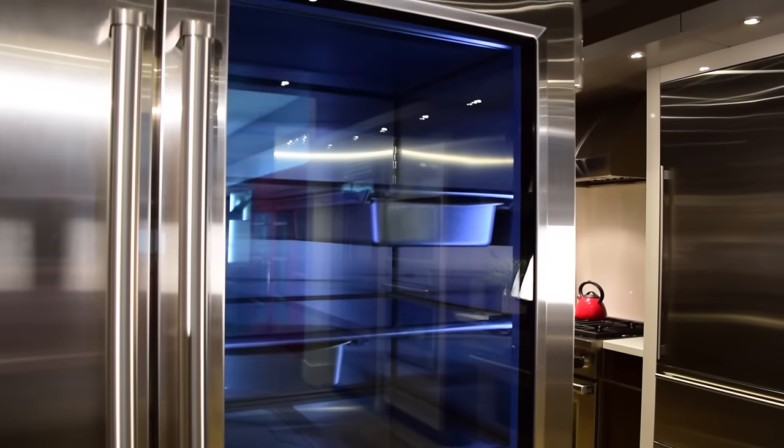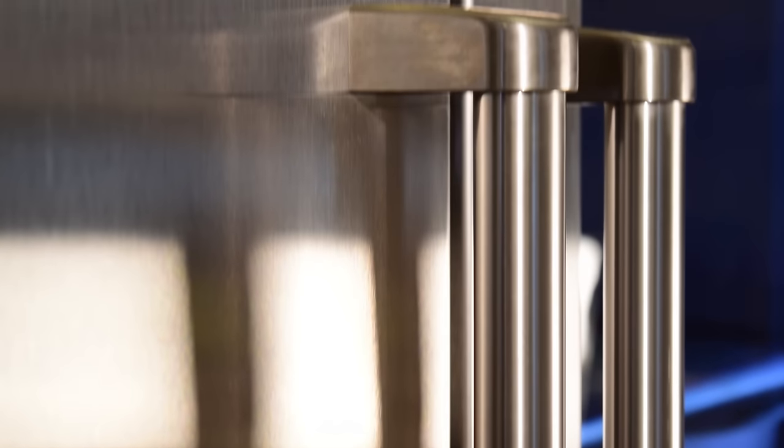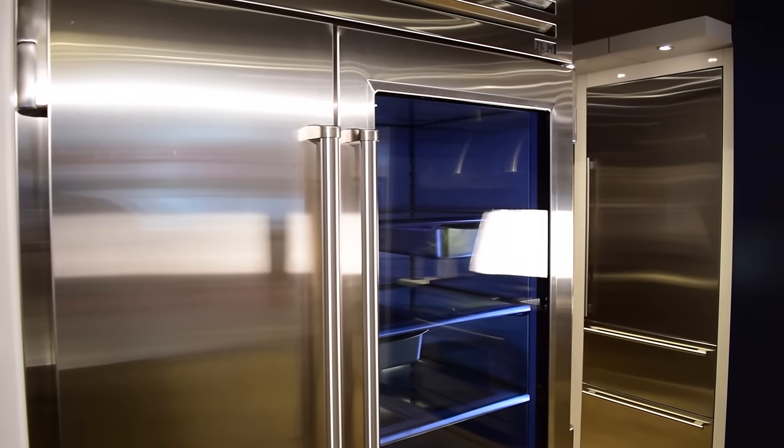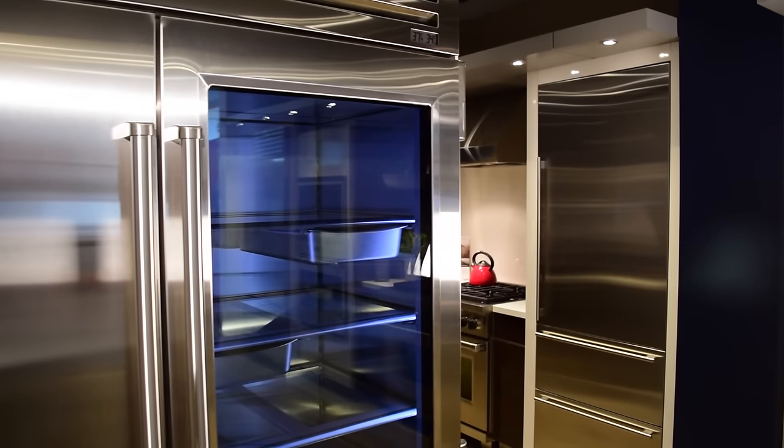What this means for you is that your food stays fresher longer. This energy-efficient powerhouse is an impressive feat of design. The Pro 48 features more than 40 welded corners, giving it a completely seamless finish. Its stainless steel construction, both inside and out, is designed to endure decades of use.